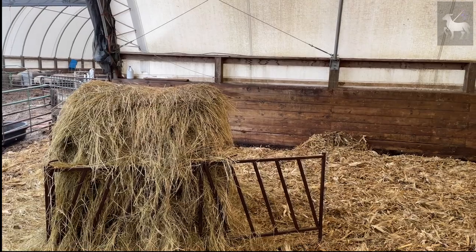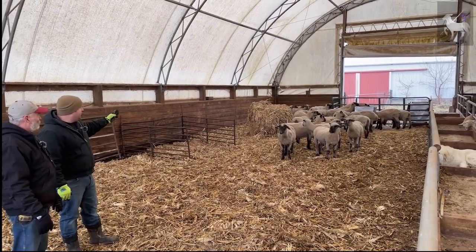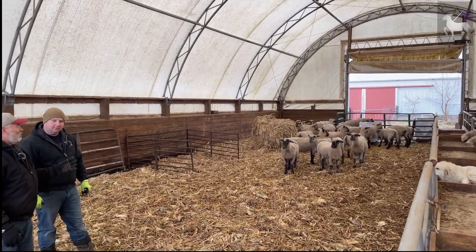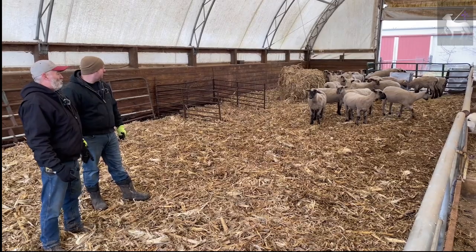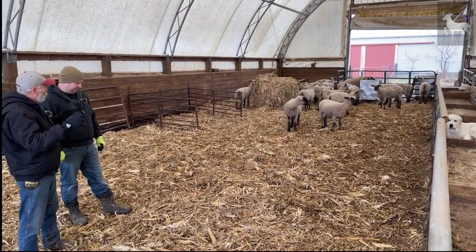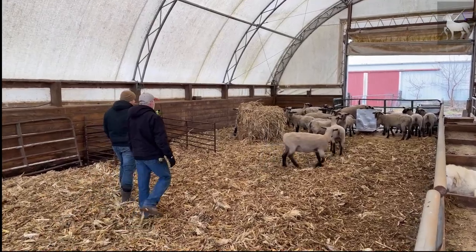Rick learned about using corn stalk bales as roughage from a tour of the Pipestone Project in Minnesota, where ewes on full-feed soy hulls with lambs received corn stalk bales as their only roughage. You set the corn stalk bale in the pen — it becomes bedding, sheep rummage through it, eat what they like, and it fulfills all the coarse roughage portion of their diet, keeping the rumen active. It's a very balanced diet this way, and corn stalks contain very little actual corn — just stalks.